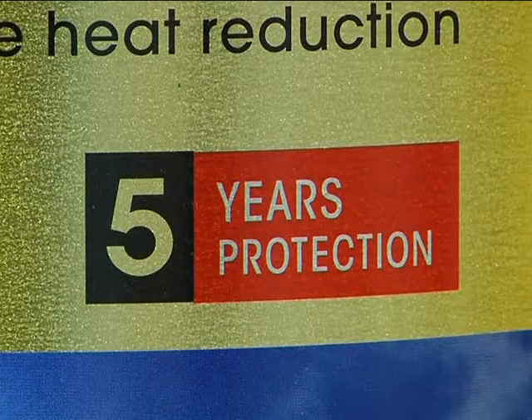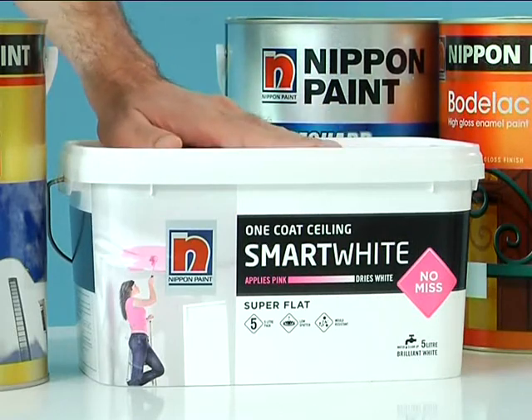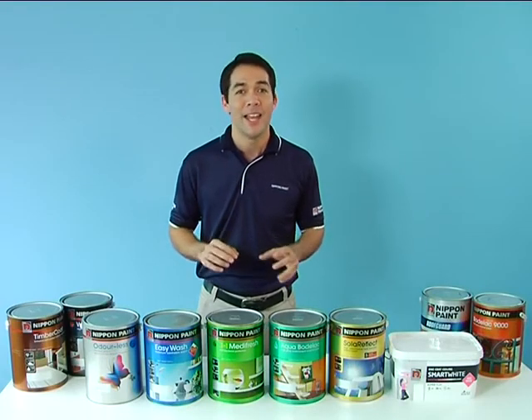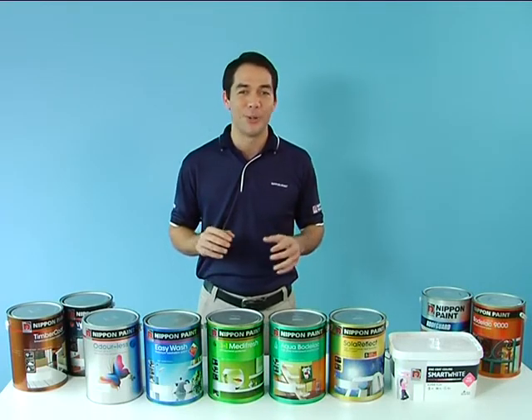To crown it all, it even comes with a 5-year warranty. And finally, Smart White. Smart White is a product specifically designed for ceilings. It applies pink and dries to a brilliant white in 48 hours, so you can see exactly where you are going. It only requires one paint coat, making it very quick and easy to apply.